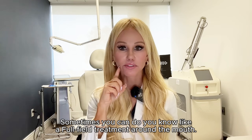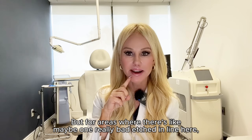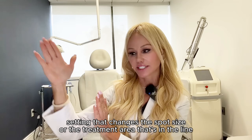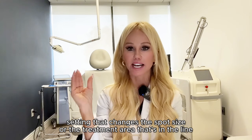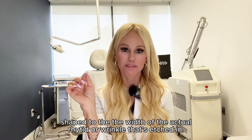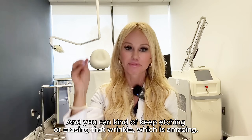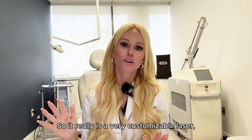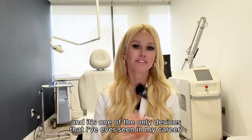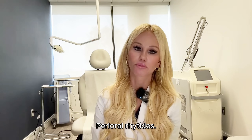Sometimes you can do a full-field treatment around the mouth in areas where there's maybe one really bad etched-in line here, and then a really bad etched-in line right here. Then you can use a certain setting that changes the spot size or the treatment area — shaped to the width of the actual rhytid or wrinkle that's etched in — and you can keep etching or erasing that wrinkle. It really is a very customizable laser, and it's one of the only devices I've ever seen in my nearly 20-year career that can really erase these perioral rhytids.